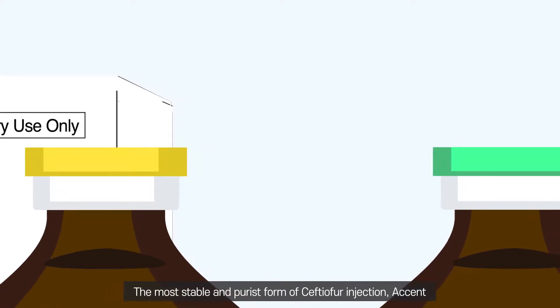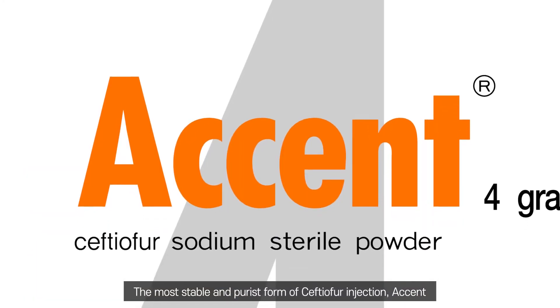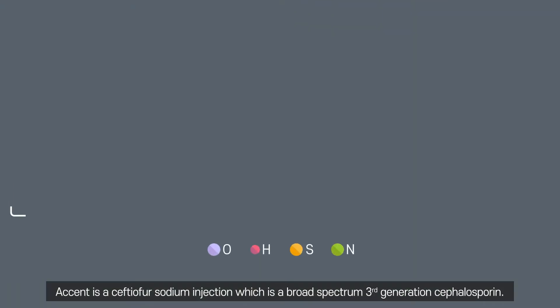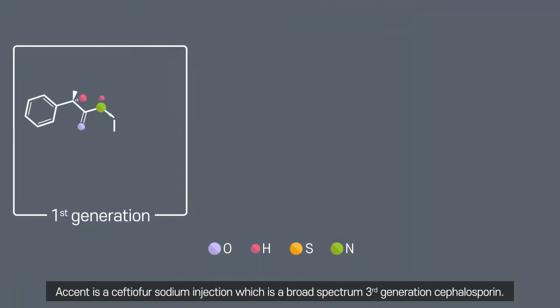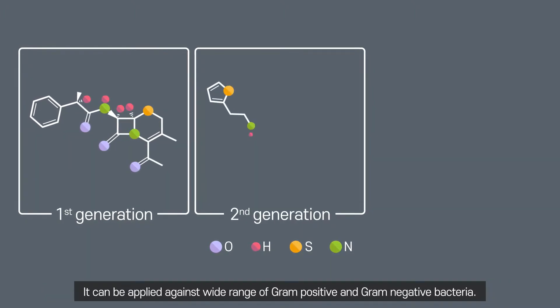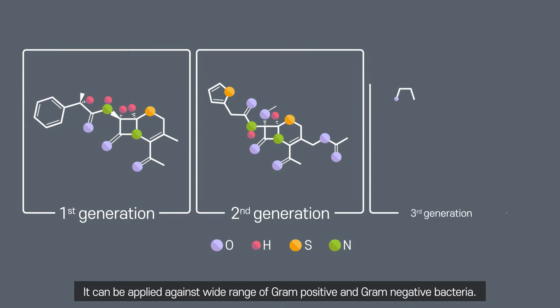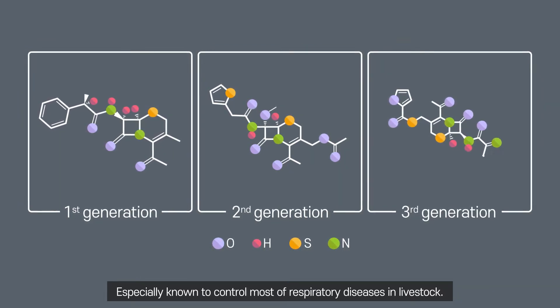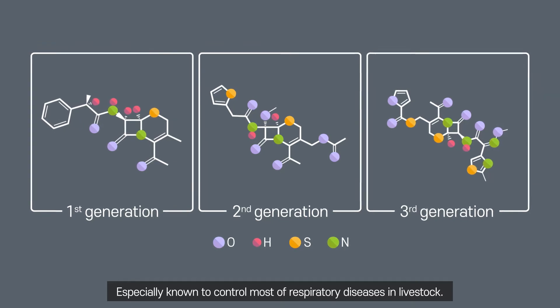The most stable and purest form of Ceftiofur sodium injection: Accent. Accent is a Ceftiofur sodium injection, which is a broad-spectrum third-generation cephalosporin. It can be applied against a wide range of gram-positive and gram-negative bacteria, and is especially known to control most respiratory diseases in livestock.